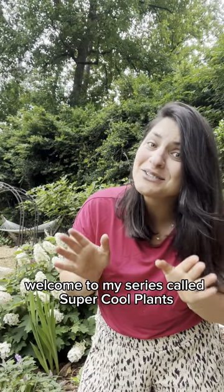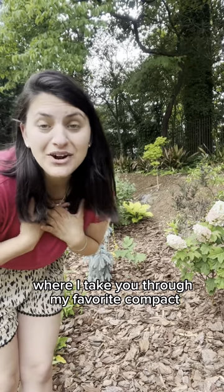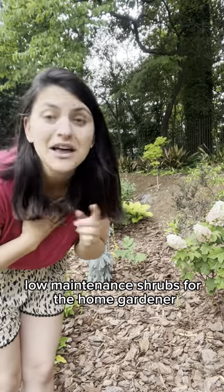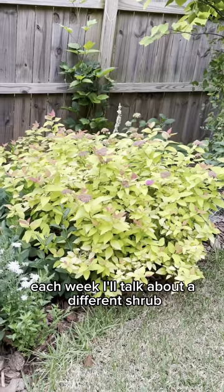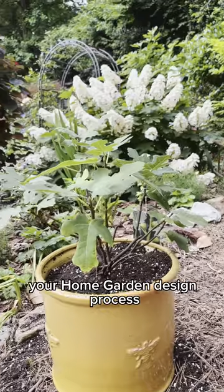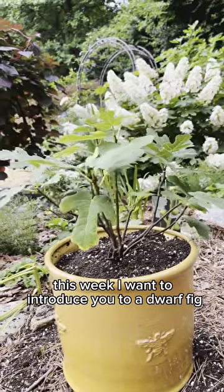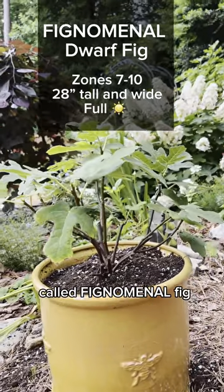Welcome to my series called Super Cool Plants You Need to Know About, where I take you through my favorite compact, low-maintenance shrubs for the home gardener. Each week I'll talk about a different shrub and highlight what I like about it to simplify your home garden design process. This week I want to introduce you to a dwarf fig called Fignominal Fig.